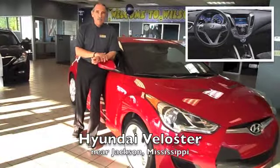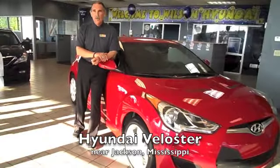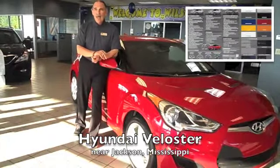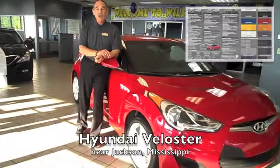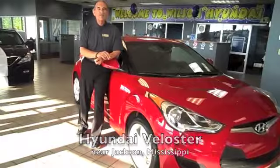A modest starting price and a generous warranty give further appeal to the Veloster. Add to this a 10-year, 100,000-mile powertrain warranty, and you have a sporty car that screams value.